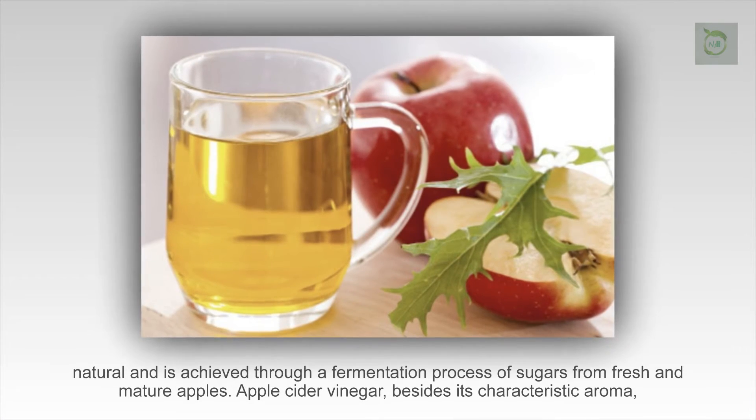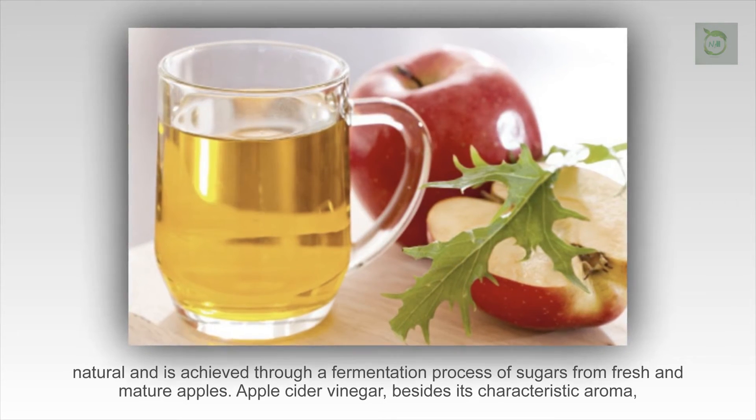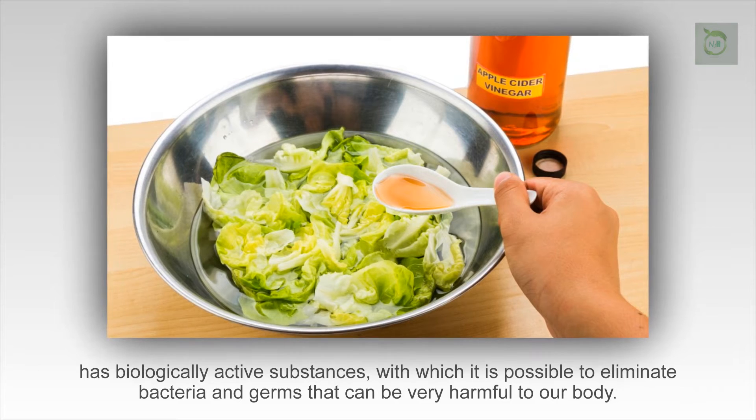Apple cider vinegar, besides its characteristic aroma, has biologically active substances with which it is possible to eliminate bacteria and germs that can be very harmful to our body.